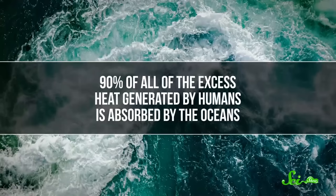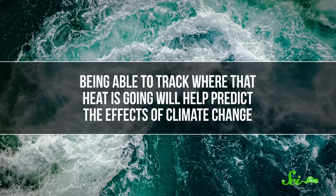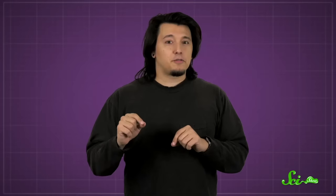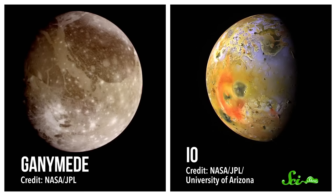Researchers hope that studying the field in the future will help us map ocean currents across the globe. That'll help us better understand how heat moves around the world. Ninety percent of all the excess heat generated by humans is absorbed by the oceans, so being able to track where that heat is going will help predict the effects of climate change. But being able to detect oceanic magnetic fields could also be useful beyond Earth. Faint magnetic signals coming from icy planets and moons could hint at hidden underground oceans. Researchers have already seen perturbations in Jupiter's magnetic field around its moons Ganymede and Io, which could mean those moons have internal magnetic fields generated by underground oceans. So this little sibling of a magnetic field is way more than just a curiosity — it can help us better understand our own planet and others to boot.